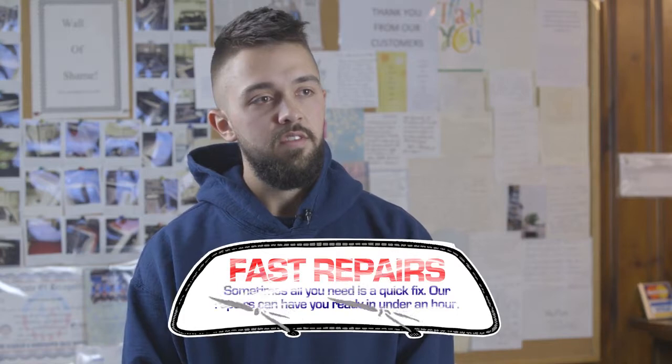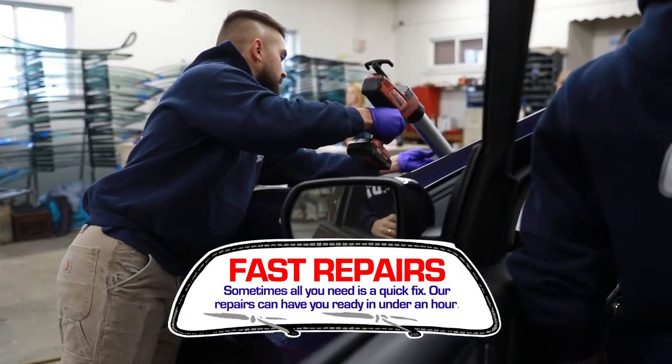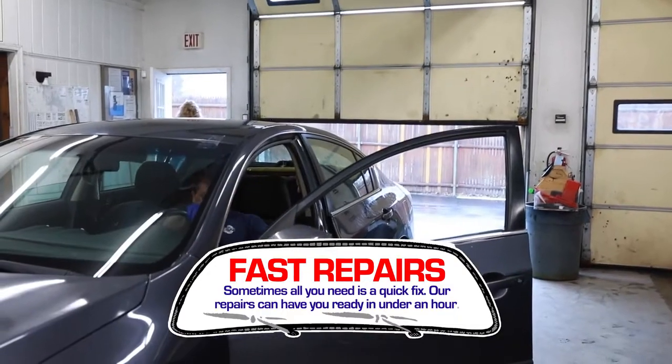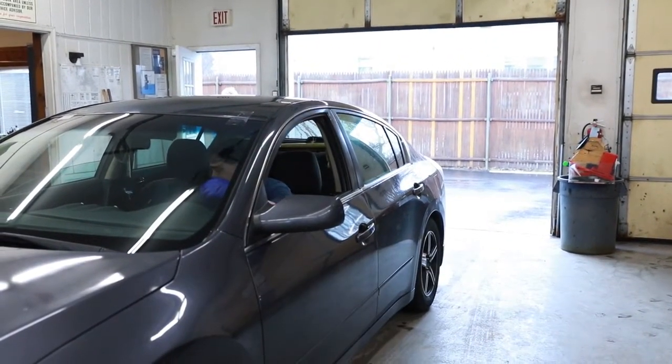Repairing a windshield is a lot quicker of a process than replacing a windshield. Replacing is about two hours long, while a repair is about 30 minutes. You don't have to wait for any safe drive away time — once the repair is done and it's cured, you're all set to go.